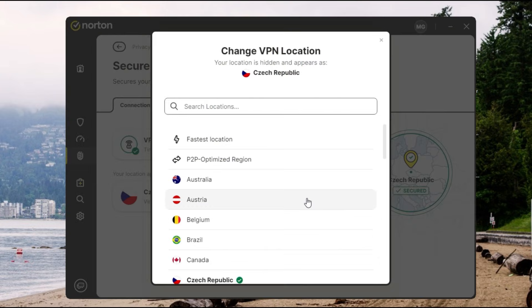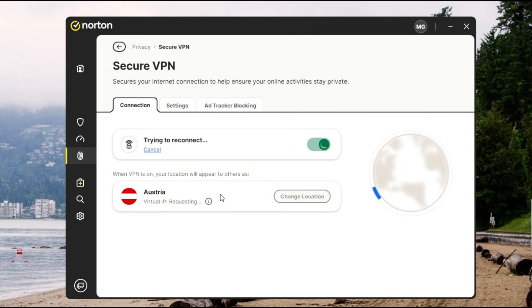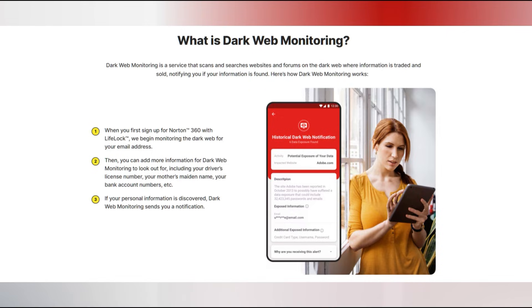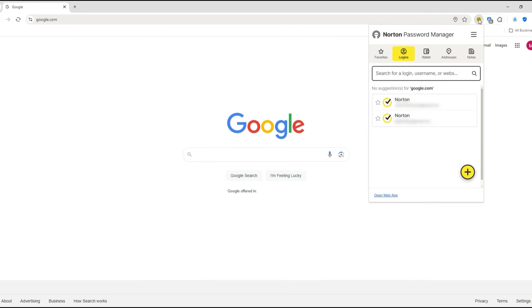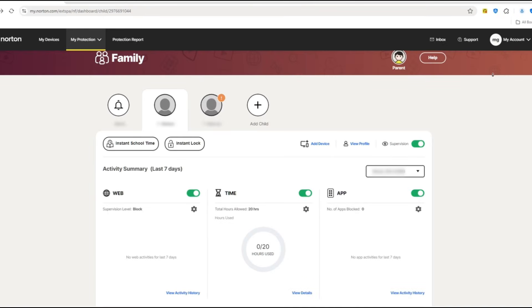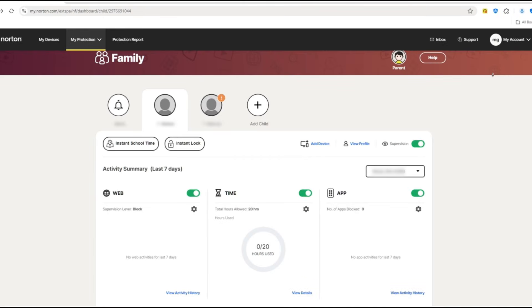If you're the kind of person who likes an all-in-one package, Norton definitely piles on the extras. You get a secure VPN for safe browsing on public Wi-Fi, dark web monitoring that warns you if your personal data leaks onto shady corners of the web, and a password manager that can do away with those sticky notes for good. For families, Norton's parental controls make it easier to manage what kids see online.